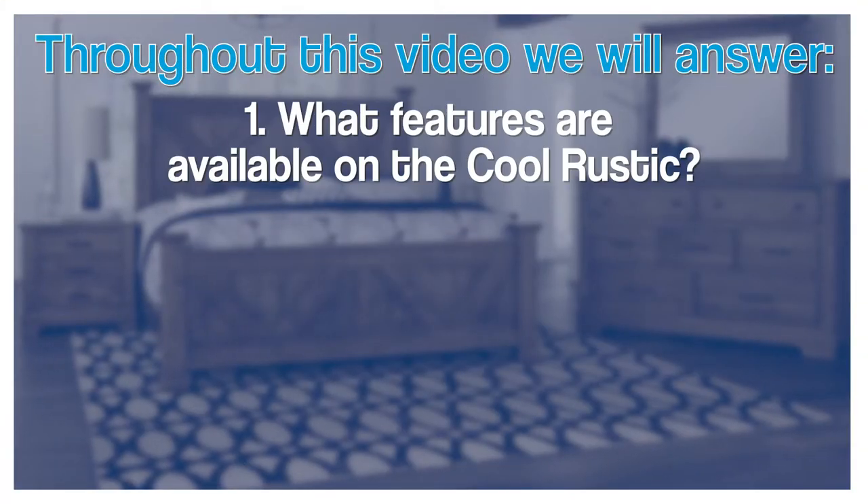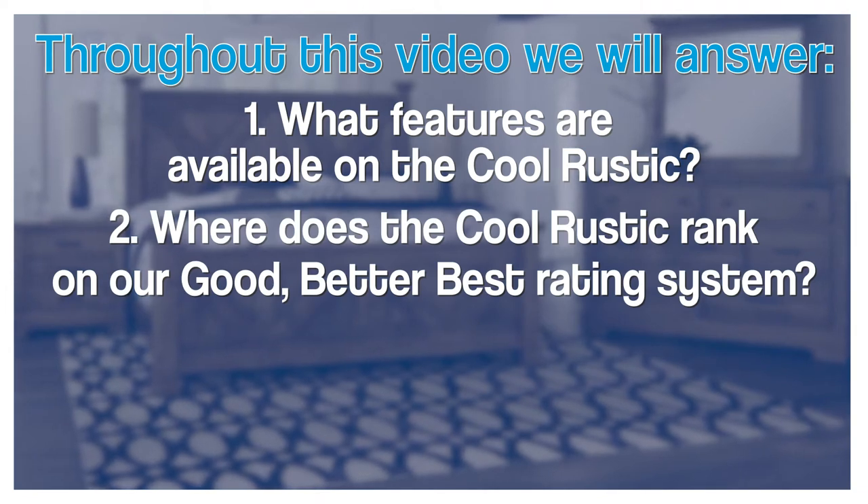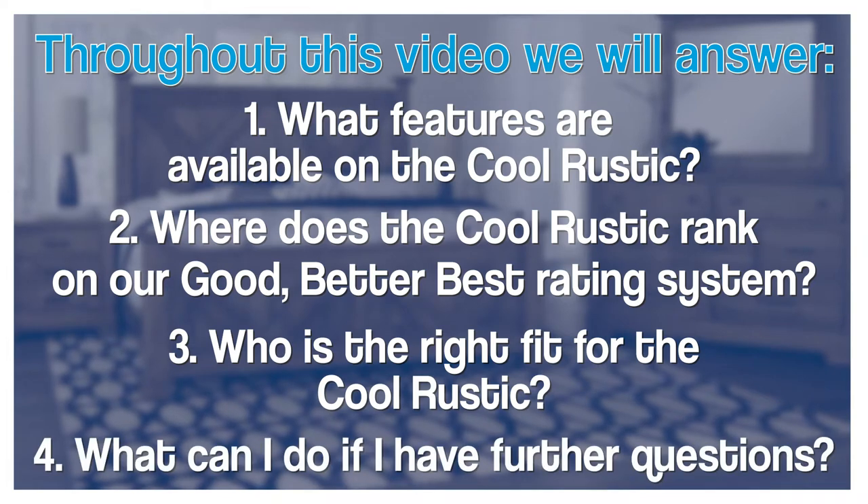My name is Ryan Stortz. I'm a room planning consultant at the Eastgate Furniture Fair, and in this video we're going to learn what are some of the features of the Cool Rustic, where does the Cool Rustic fall in Furniture Fair's Good Better Best rating system, who is the right fit for the Cool Rustic bedroom, and what your next steps could be to get the Cool Rustic bedroom in your home.